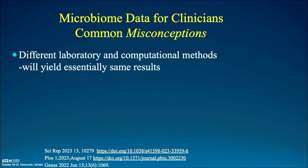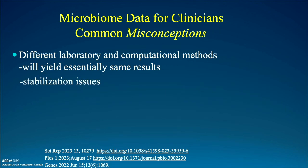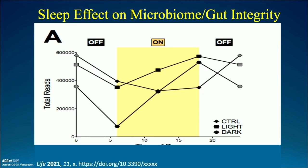Some misconceptions: different laboratory and computational methods will not all yield the same results — this is being modified by next-generation sequencing technology. Stabilization is a real key because as soon as you excrete a stool, the microbiome changes dramatically as bacteria are enriched and exposed to air. Everyone does not have the same microbiome. And when we talk about stability, we need to know what time the sample was taken, what day, what season, and the environment around it. Also, does the stool reflect what's really going on in the right colon or small bowel? These assumptions are not true.